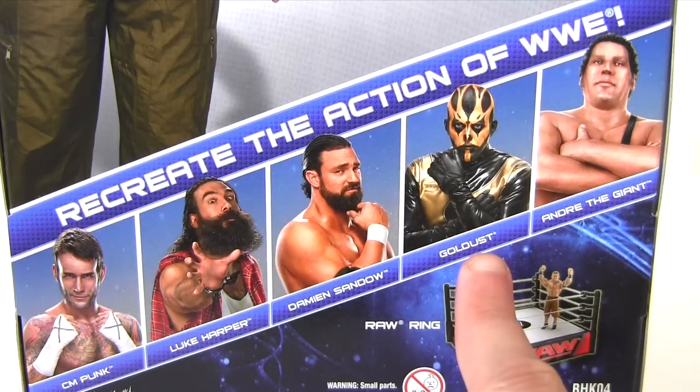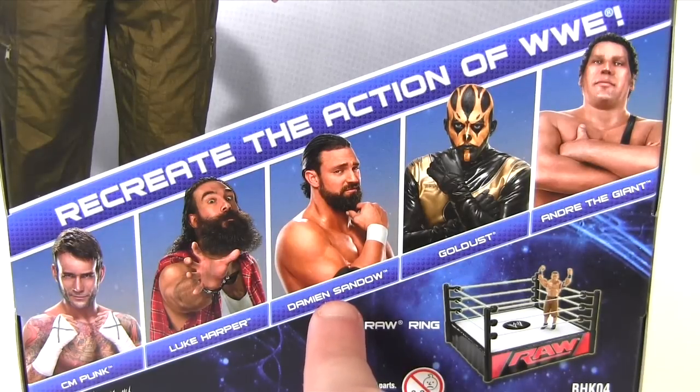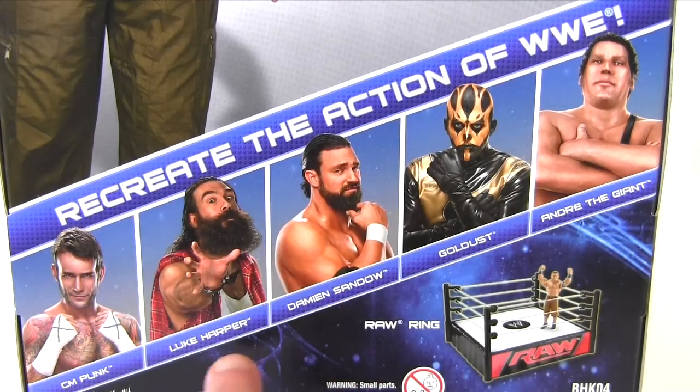Goldust, who I shot a comparison with the Elite Collection Series 6 version — if you haven't checked that out, I'll hook you up with a link at the end of this video. Damien Sandow, Luke Harper, and CM Punk. Somehow the CM Punk action figures still keep on coming. It just shows you how far ahead Mattel planned these lines out, as it seems seemingly forever since CM Punk ditched the WWE.